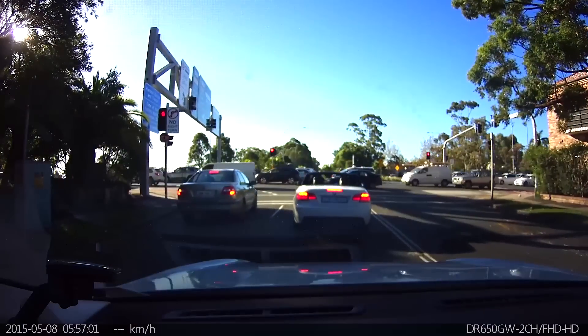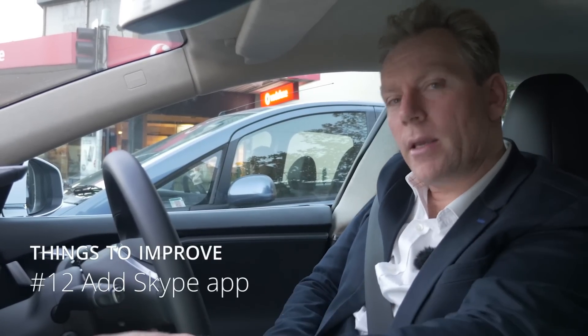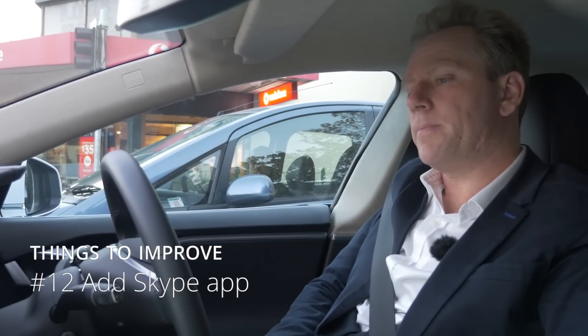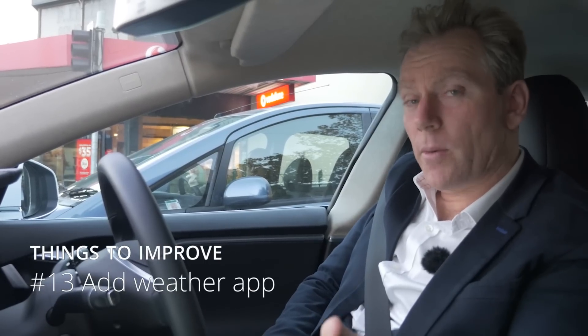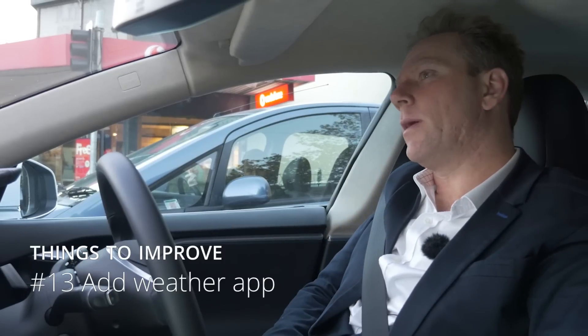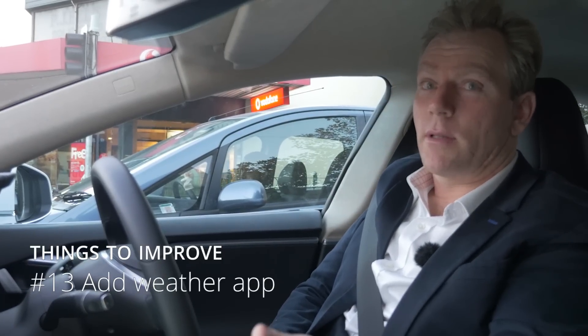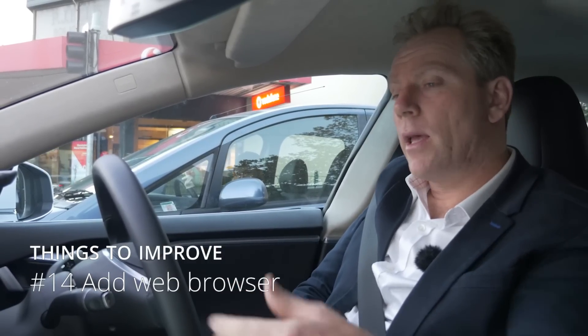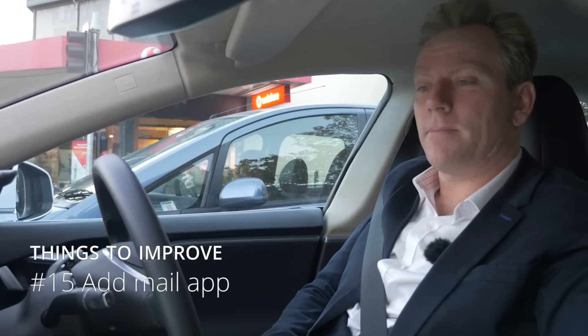The other thing I'd love is to never have to get my phone out of my pocket. I get a lot of Skype calls, and if there were a Skype app on the car's screen, that would be a big reason not to take my phone out. Another app I'd love is a weather app — just click the temperature and see the forecast. And of course, an internet browser app, which they have in Norway so it must be an Aussie issue, and a mail app so I don't have to pull out my iPad.